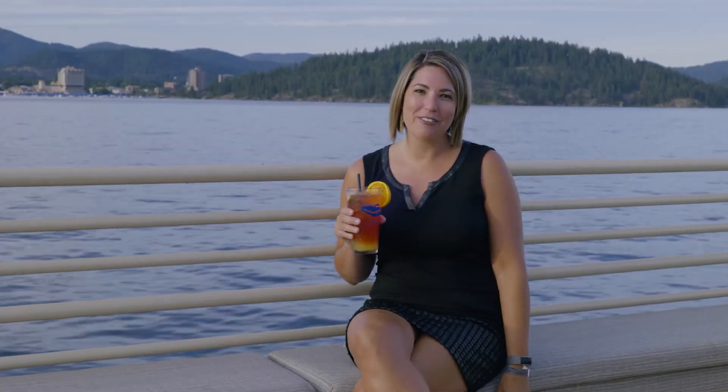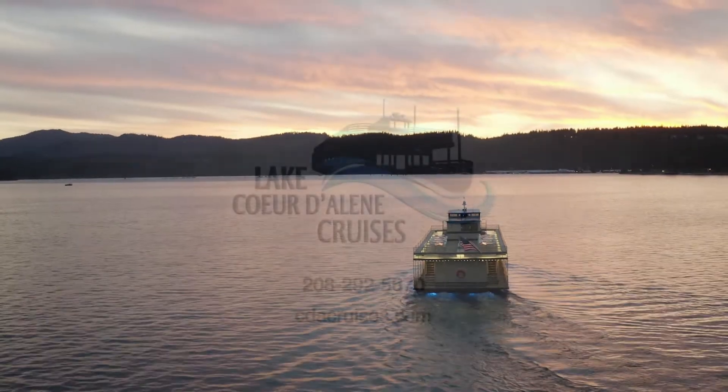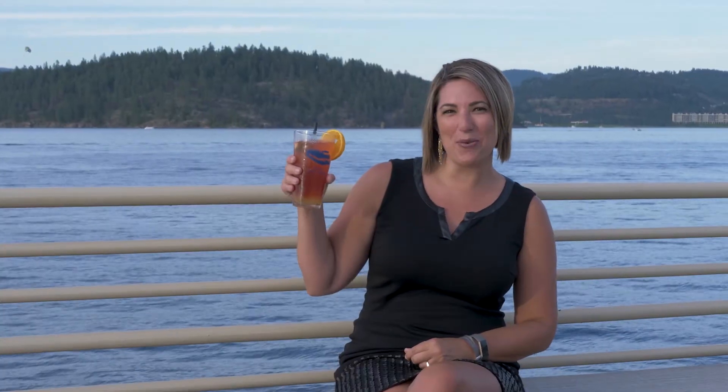Come cruise with us this summer for sightseeing, drinks, and live music, or charter your own boat for weddings, corporate events, and parties. Check out all of our exciting options at cdacruises.com. See you on the water!